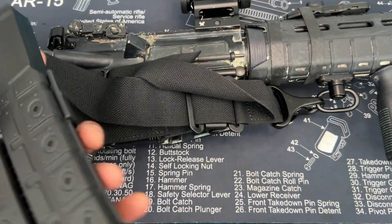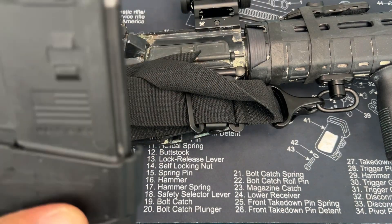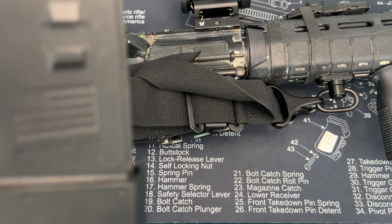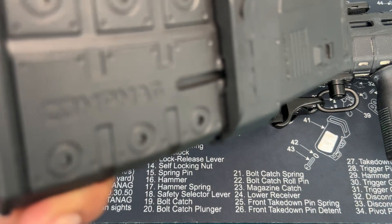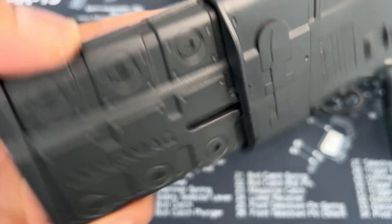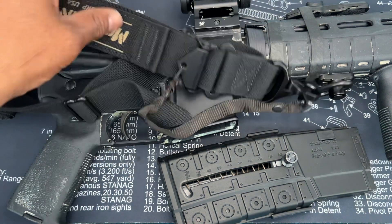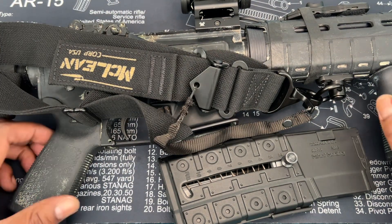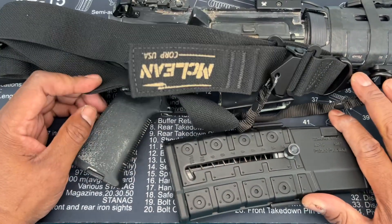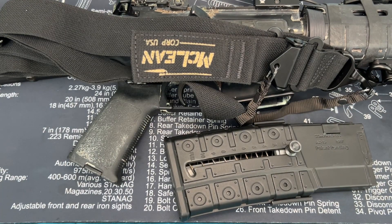Just to let you know — these Comp Mags do run. I've used them a bunch of times and they don't jam at all. It's a US-made company, made specifically for compliancy, and they're around $40. Hope you guys enjoyed the video. Drop some comments if I got anything wrong. That's the gist of the AR-15 configurations in California. Everybody stay blessed, peace.